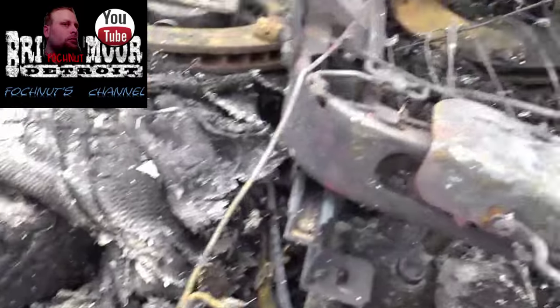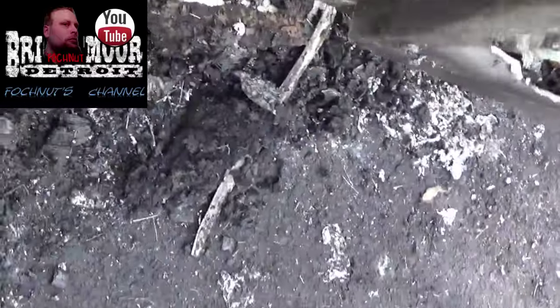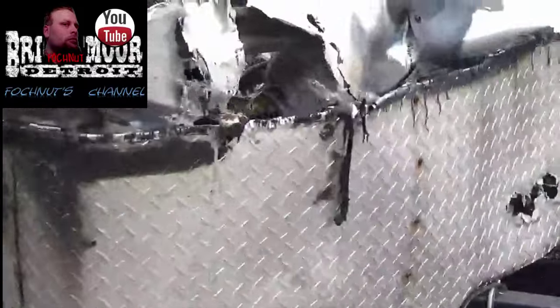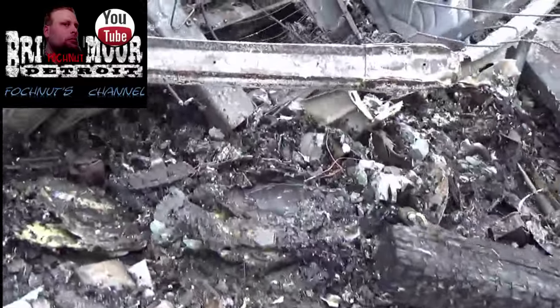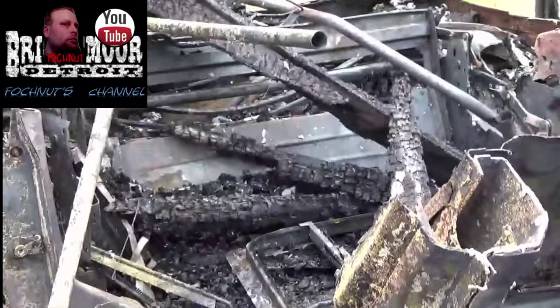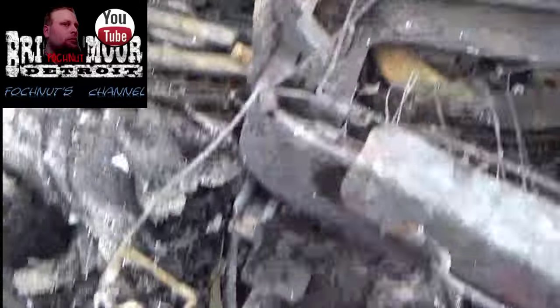We have some papers in here, some tools. It looks like there was a black trailer and they torched it here. This looks like a weight here dad, that's a weight right there. I think we can find some information here.